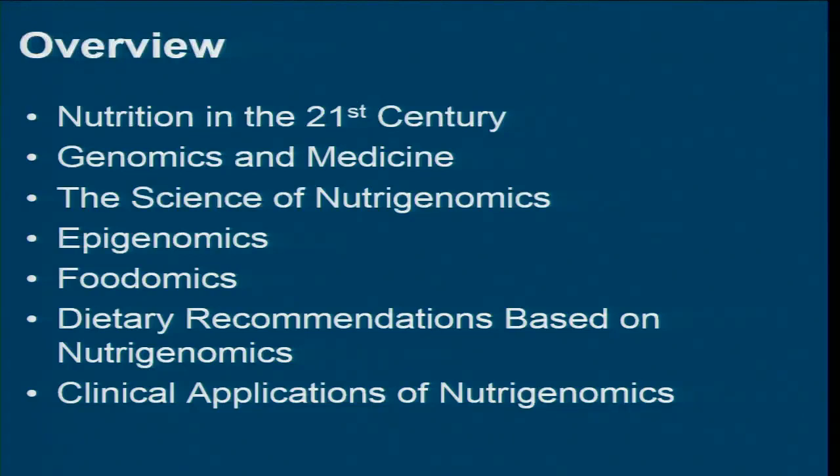So here's the overview. I'm going to start very broad talking about nutrition and really introducing you to this newer landscape that we're in in the 21st century. We'll traverse through nutrigenomics a bit, epigenomics, even foodomics — a relatively new term that came out in the literature a little while back. Then we'll go into the bulk of the talk on diet and nutrigenomics, and I'll close with a case study.